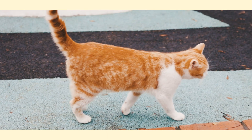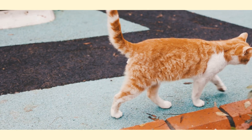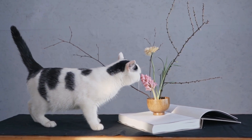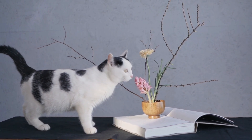Have you ever wondered why your cat raises its tail when you call its name? Today we're going to unveil the fascinating reasons behind this curious behavior. Let's dive right in.